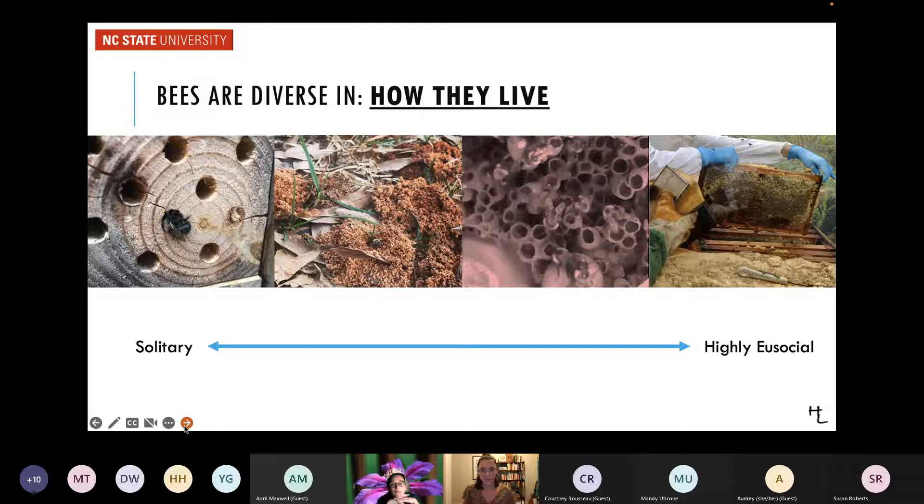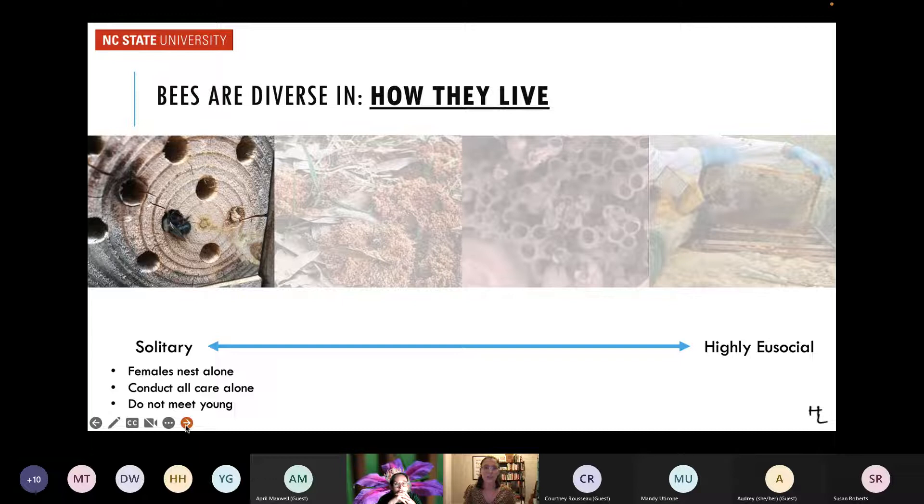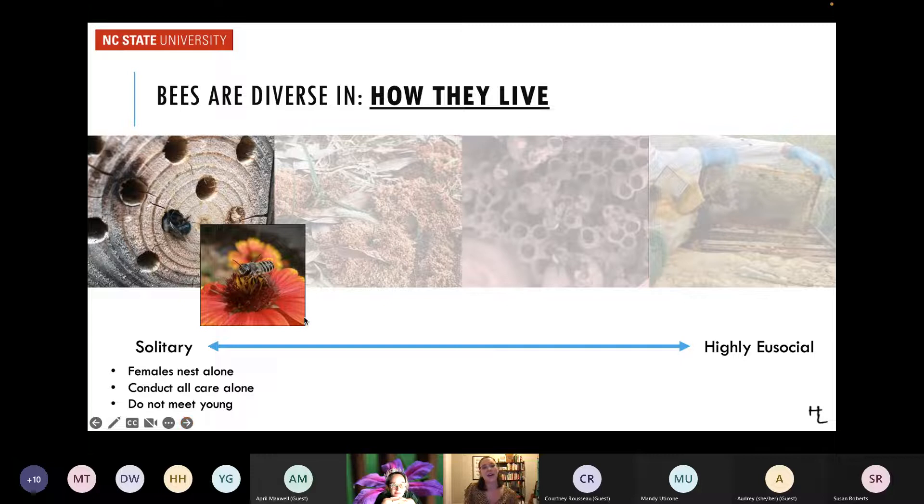Within nests, bees can live differently and interact with each other differently. Solitary species: a single female builds her own nest, collects her own resources, lays her own eggs, takes care of her young — no other bee helps. Many times these species don't meet the eggs they lay, as adults are alive in the summer while eggs develop in winter and adults don't survive through winter. Our best examples are leafcutter bees and mason bees that go in bee hotels — they are solitary nesters.